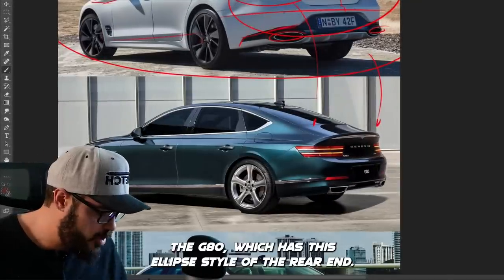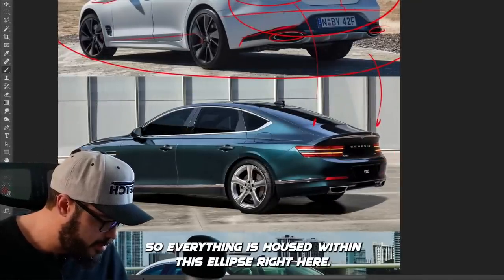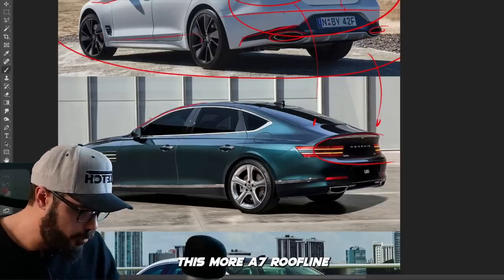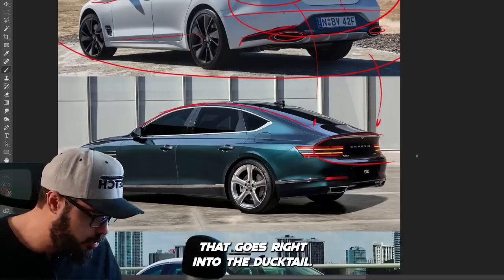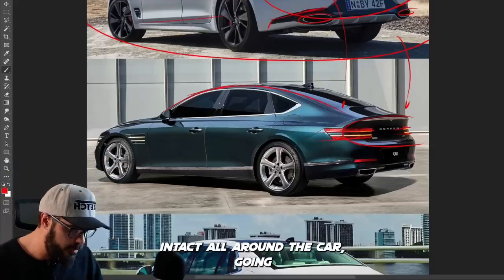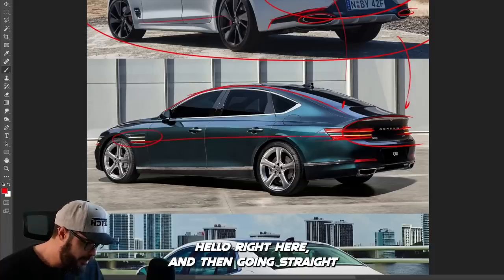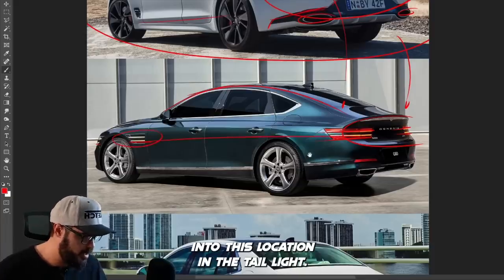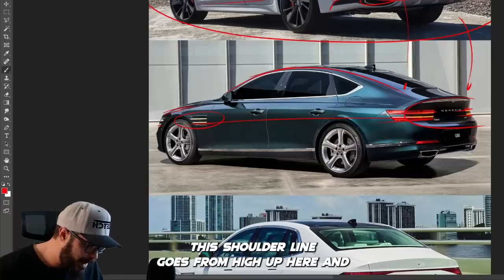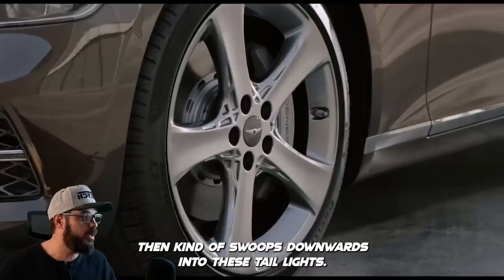Then we have the G80, which has this ellipse style to the rear end — everything is housed within this ellipse. It also has this more A7 roofline that goes right into the ducktail, but we still have the two lines intact all around the car, going from the front, coming back in the side, and then going straight into the taillight. I love the way this shoulder line goes from high up here and then swoops downwards into these taillights, creating a very dynamic design that still looks very elegant.